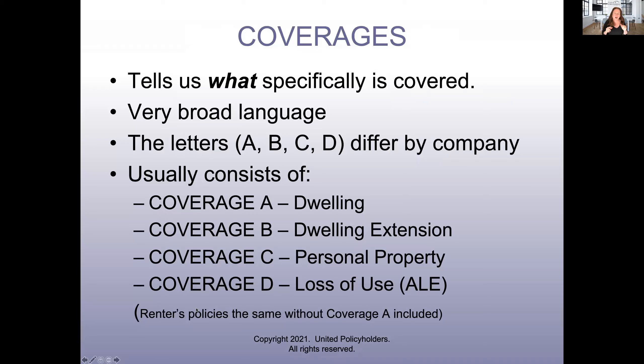The policy coverages tell us what specifically is covered — the broad language of what the insurance company is insuring. They're mostly defined by letters. The letters differ a little bit by company, but for the most part: Coverage A is your dwelling — your house structure. Coverage B is dwelling extensions. Coverage C is personal property, and then you have loss of use. Those are the big four. Renters policies are the same, without Coverage A protection, because you don't own the house.